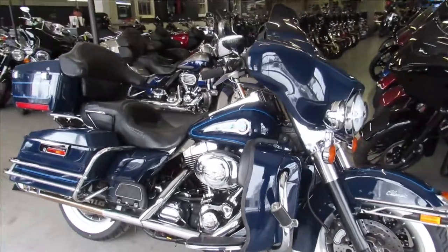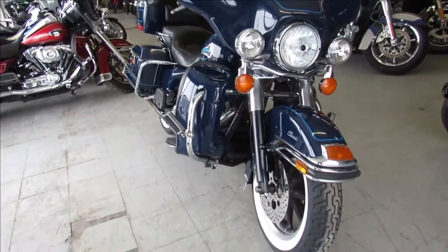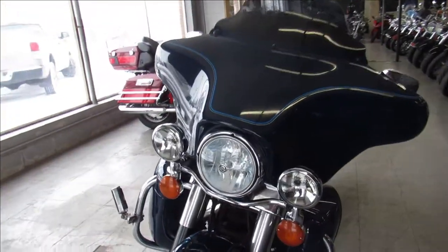Hey guys, Approval Powersports here doing some videos on some used bikes we just got in. This one here is a 2004 Electroglide for sale — the paint is perfect and the chrome is flawless on this one. It's a must see.